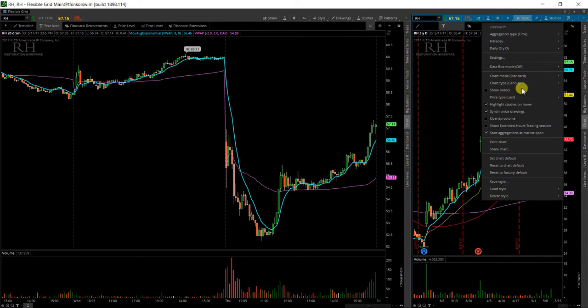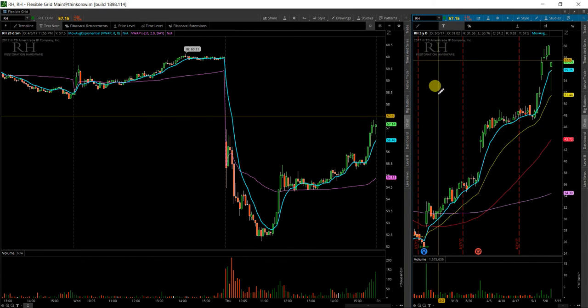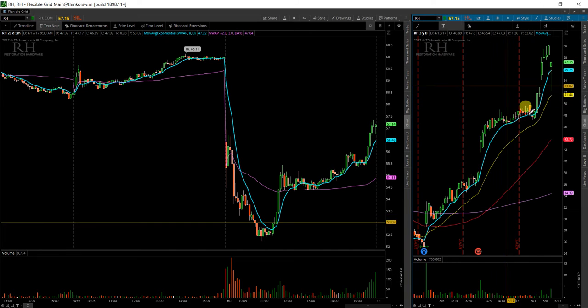Next up here is RH. There are some longs on here that I don't remember ever putting on here, so let's go ahead and take those off.